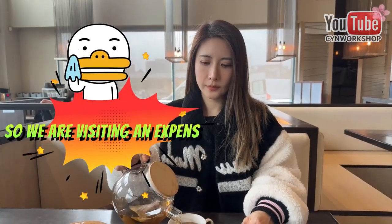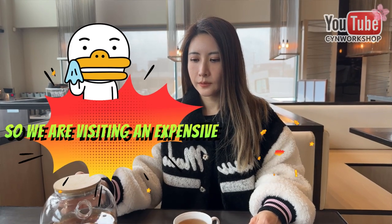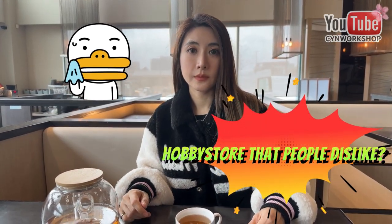I know most people left negative feedback in reviews, claiming that they're either overpriced or there's no price tag on the products. And this is the reason why we're going there today. By the end of this episode, I hope people will understand what makes the products so much pricier than anywhere else. Let's go!